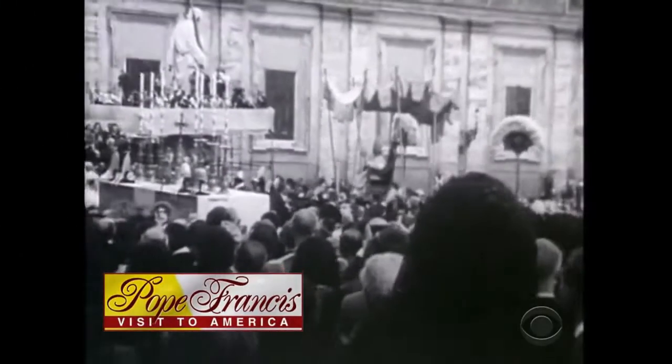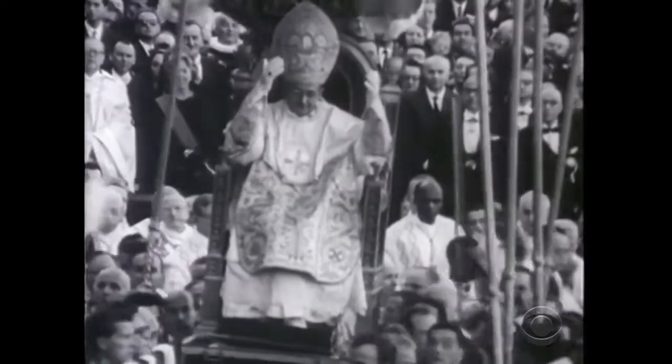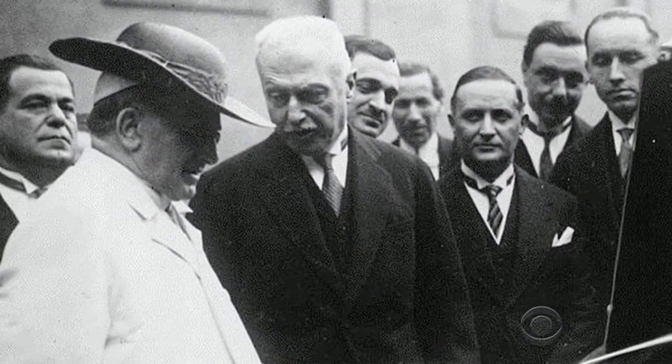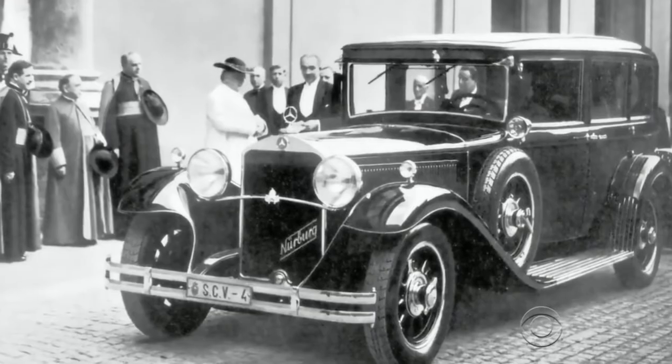For centuries, popes were carried on the shoulders of the faithful. Pope Paul VI complained that the swaying motion made him seasick. It was Pius XI who added motorized vehicles to the papal fleet. In 1930, Mercedes-Benz gave him a converted limousine.